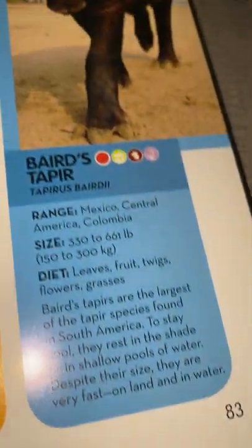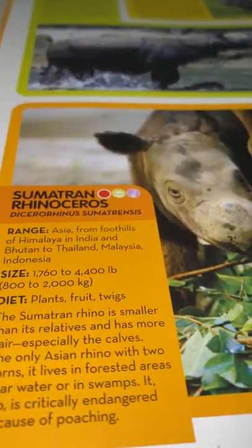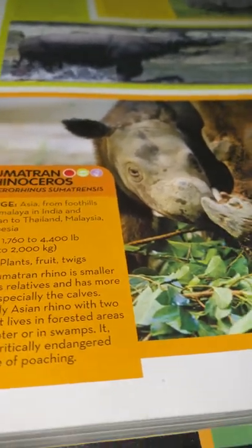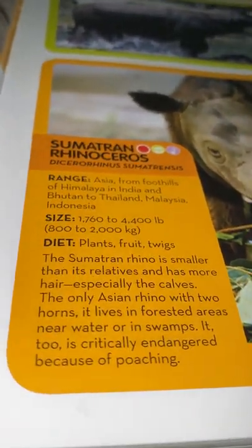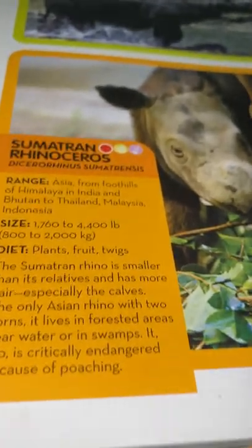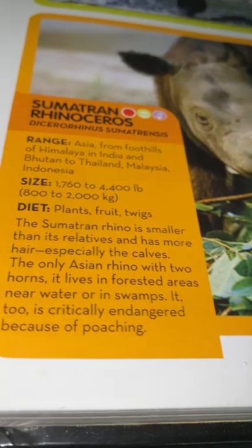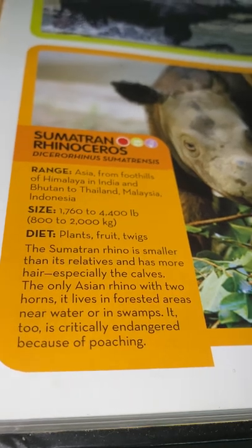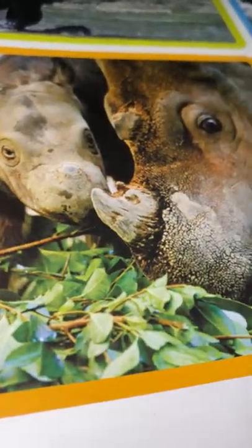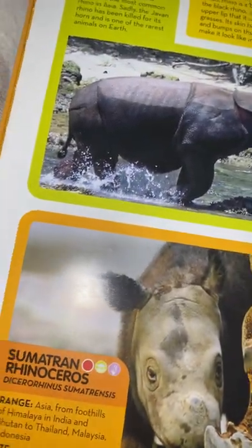Sumatran rhinoceros: found in Asia from the foothills of the Himalayas in India and Bhutan to Thailand, Malaysia, and Indonesia. They weigh 1,760 to 4,400 pounds or 800 to 2,000 kilograms and eat plants, fruit, and twigs. The Sumatran rhino is smaller than its relatives and has more hair, especially the calves. It is the only Asian rhino with two horns and lives in forested areas near water or in swamps. It too is critically endangered because of poaching.